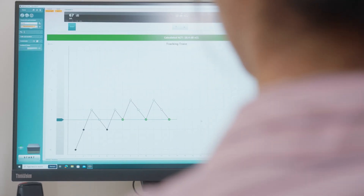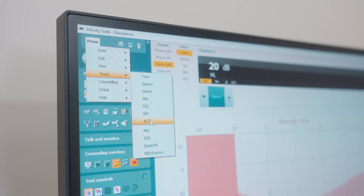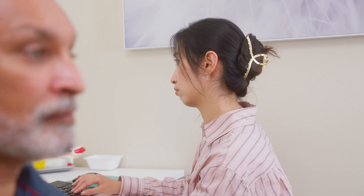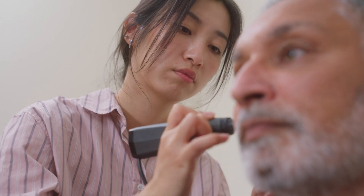Interacoustics introduces ACT, the Audible Contrast Threshold Test — a revolutionary way to measure a person's real-world ability to hear in noise. By performing ACT, you can accurately predict how well your client will hear in real-life situations. You can use your new knowledge to provide even better hearing aid fittings and help improve the quality of your client's hearing.